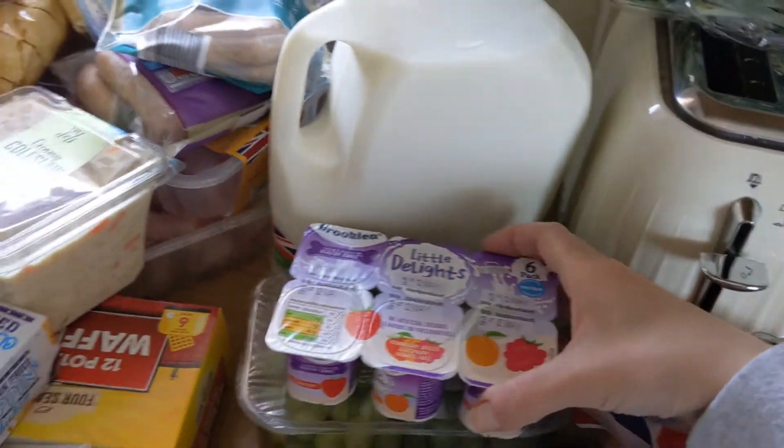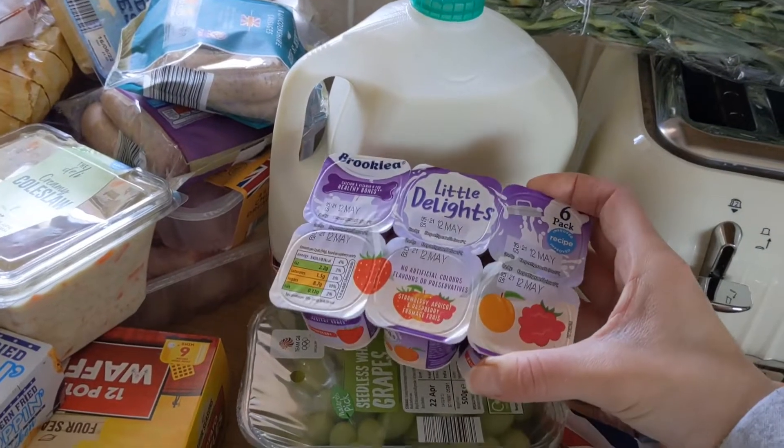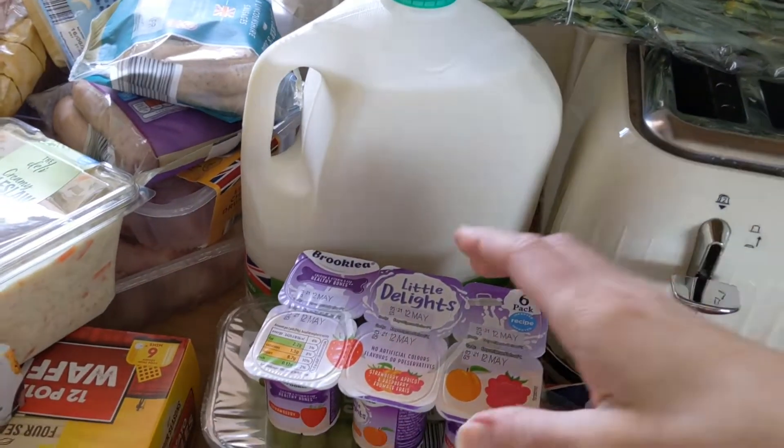Lily's got some yogurts left so we didn't need a big thing of them. These are her favourite ones and I've made a bit of a rod for my own back buying these because I don't think she's going to like the slightly cheaper ones — but we'll see.